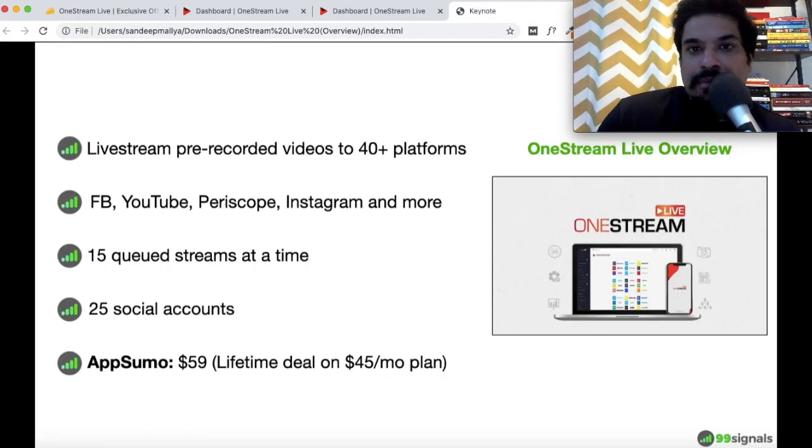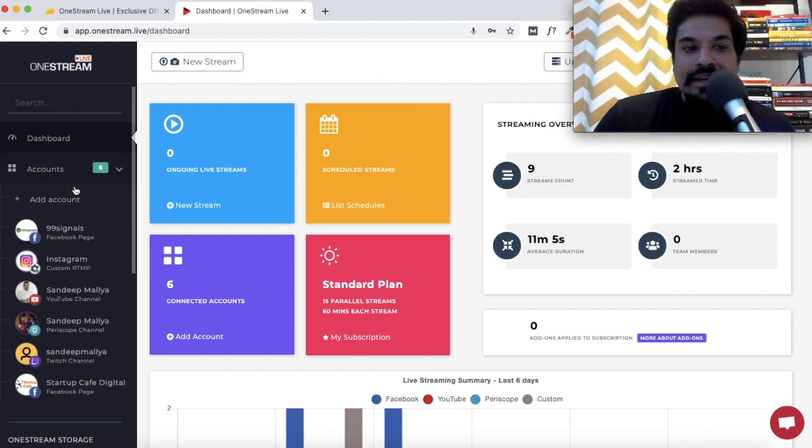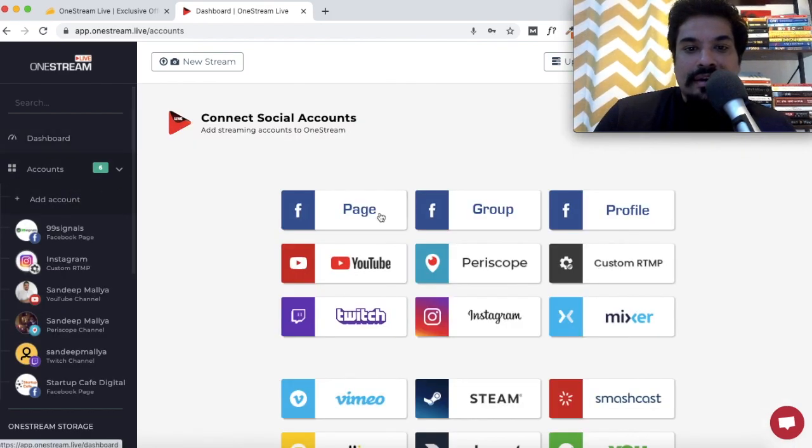On a typical day you'd pay $45 per month for the standard plan, but with AppSumo you can get lifetime access to the same plan for $59. Those are the key features I wanted to highlight before the demo. Now let's get started with the One Stream Live demo. This is the One Stream Live dashboard, and all new users will land on this page.